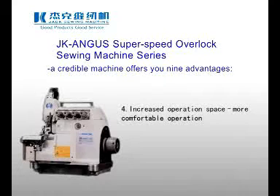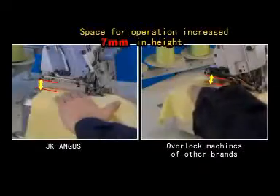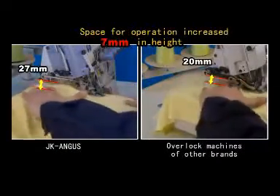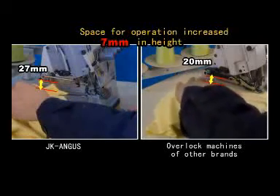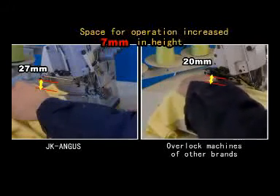4. Increased Operation Space — More Comfortable Operation. This machine maximizes the operation space and the height of the bottom of the presser foot may be up to 27mm, which is 7mm higher than that of common overlock machines.